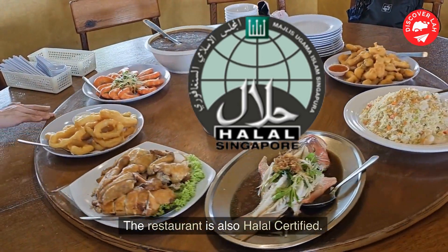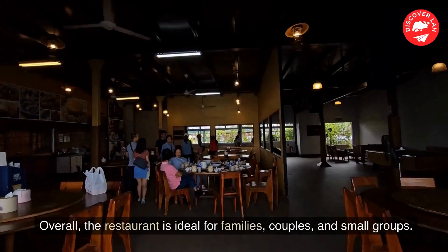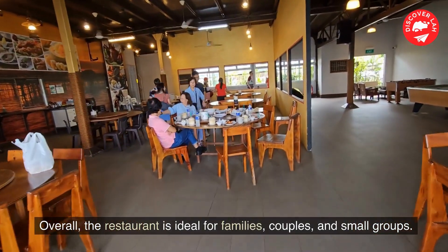The restaurant is also halal certified. Overall, the restaurant is ideal for families, couples, and small groups.